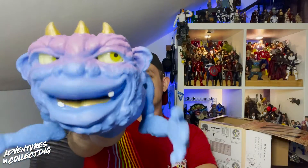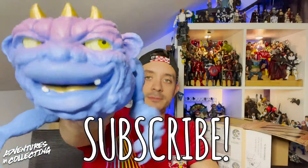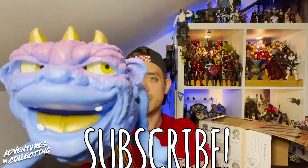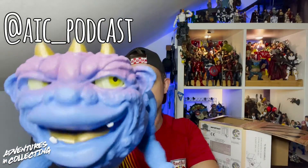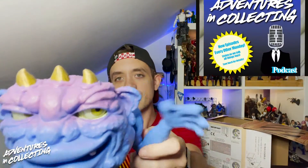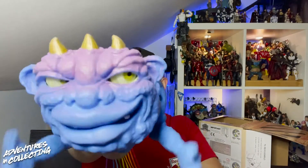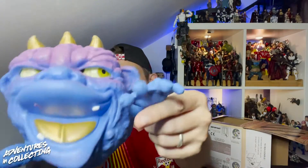As always, hit that subscribe button down there to make sure you don't miss out on videos like this. While you're down there, hit that bell icon for notifications. Make sure you follow Adventures in Collecting on Instagram and Twitter at AIC underscore podcast for the latest toy news, toy photography, and all other things in the toy community. The podcast — listen to it every Monday, subscribe to it. Until next time!